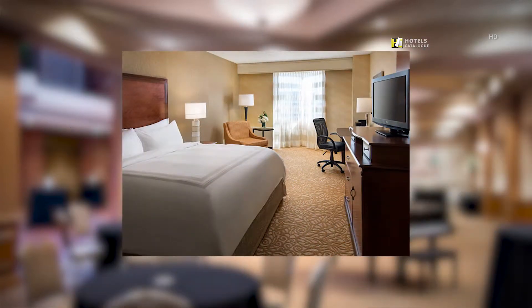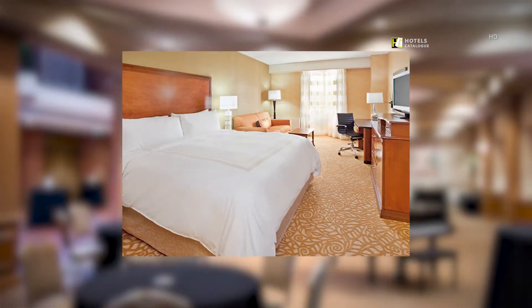Rest and relax in our newly-renovated guest rooms. Our 297 guest rooms are full of helpful amenities including an iron and ironing board, well-lit work desk, and free high-speed wireless internet access.